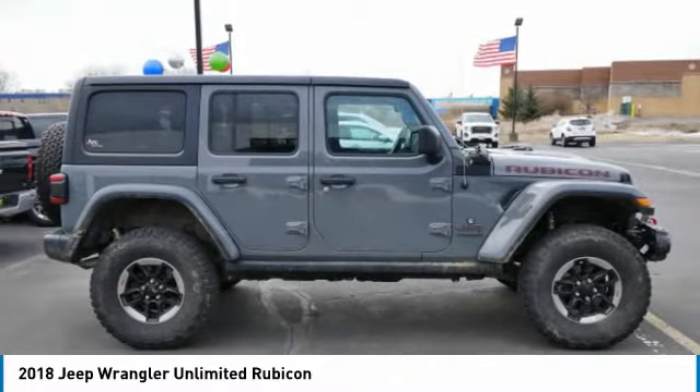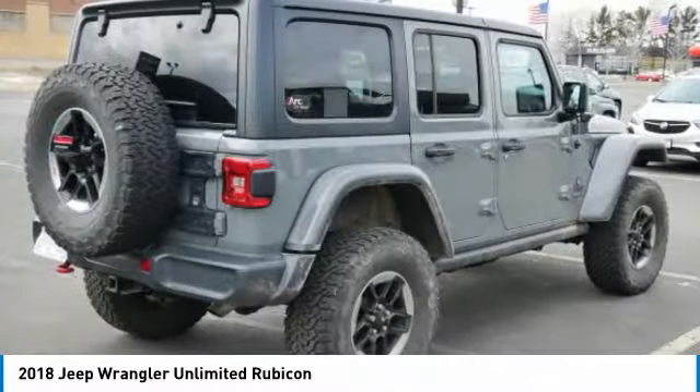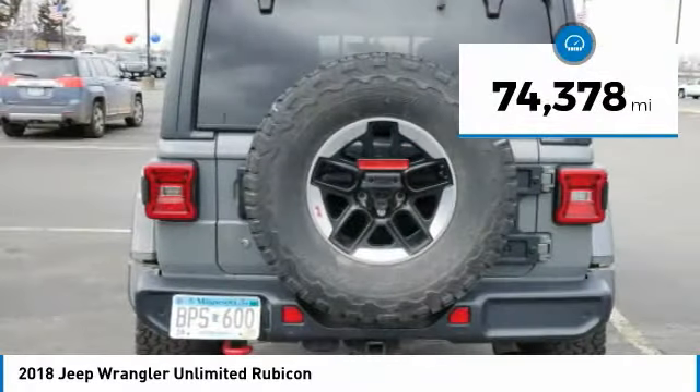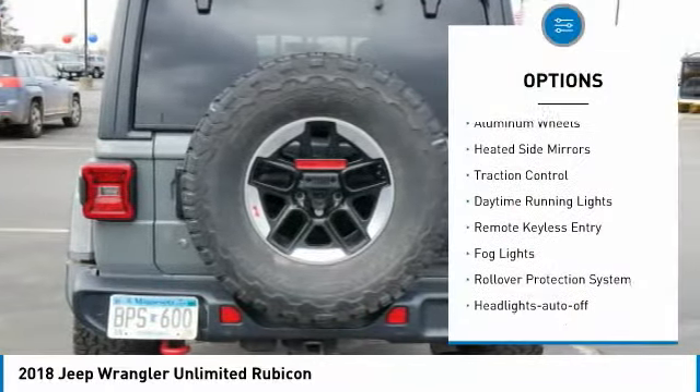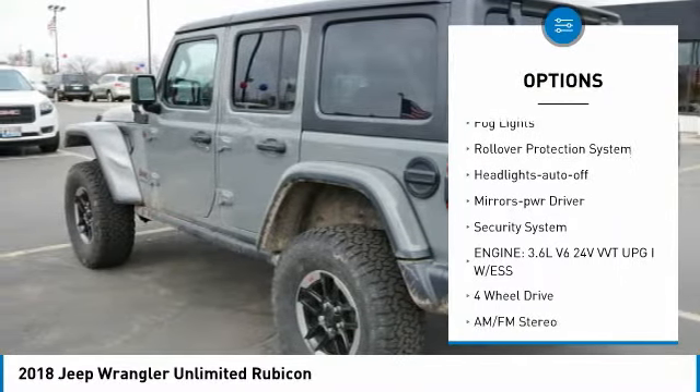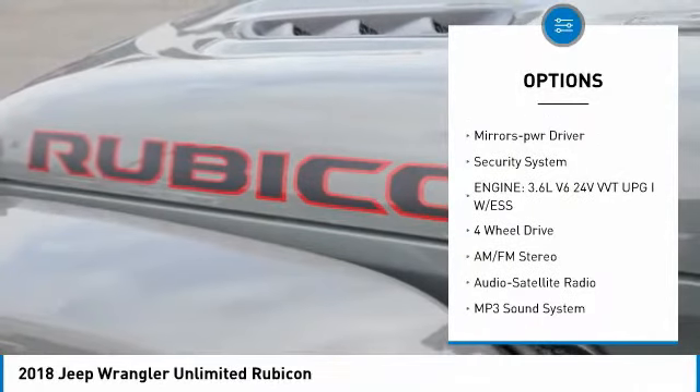This vehicle has less than 75,000 miles. Here are some of this vehicle's great options: aluminum wheels, heated side mirrors, traction control, daytime running lights, and remote keyless entry.